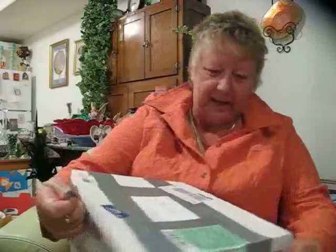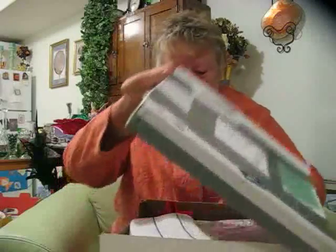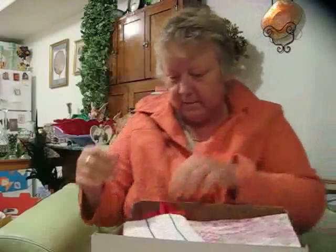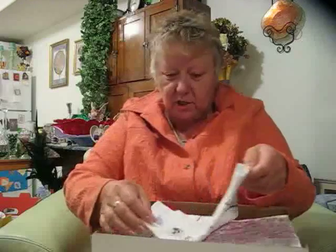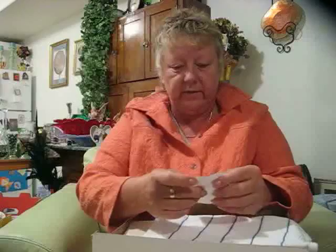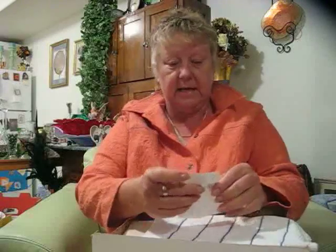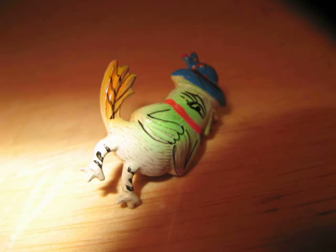I'm so excited I can hardly contain myself — I have been waiting so long for this. I have a dish cloth, and inside of it, a cute little pin — it's a little bird with a blue hat. This is cute! And a dish cloth, that'll always come in handy.